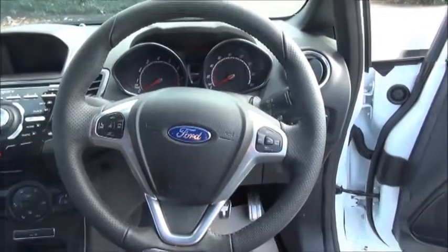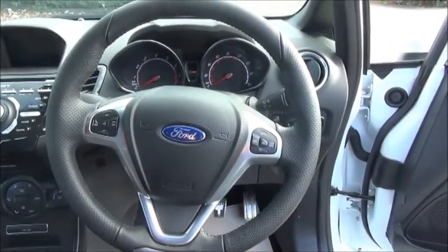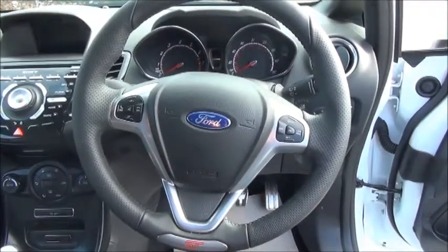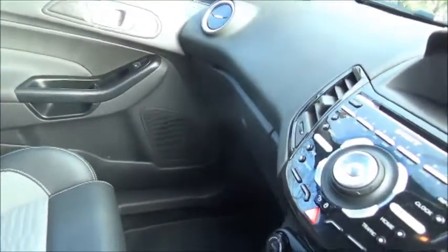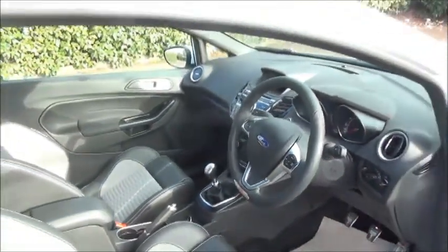There is a 3-spoke leather trim steering wheel which has controls for the Bluetooth and the radio. This car has only done 6,000 miles and is in excellent condition. It also has the added bonus of satellite navigation, which isn't standard on an ST3.